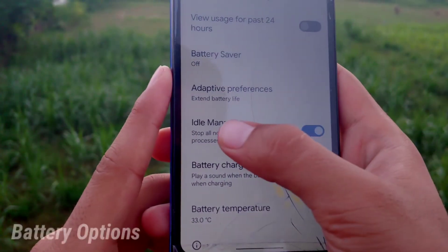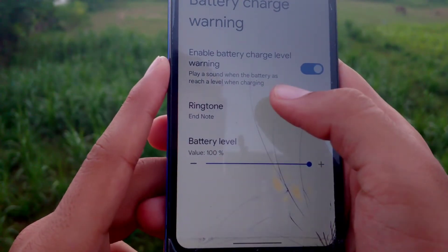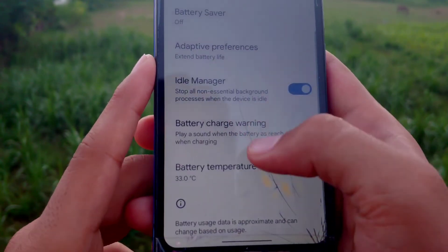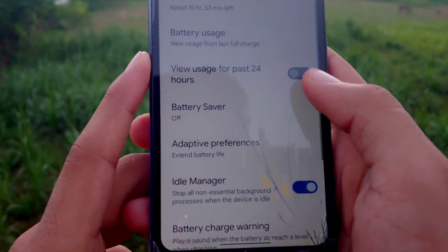In the battery section, you get Idle Manager, Adaptive options, and a battery charging warning — this warns you when the battery reaches 100%, or you can set a custom threshold as needed. There is also an Adaptive Battery option you can turn on to extend battery life.